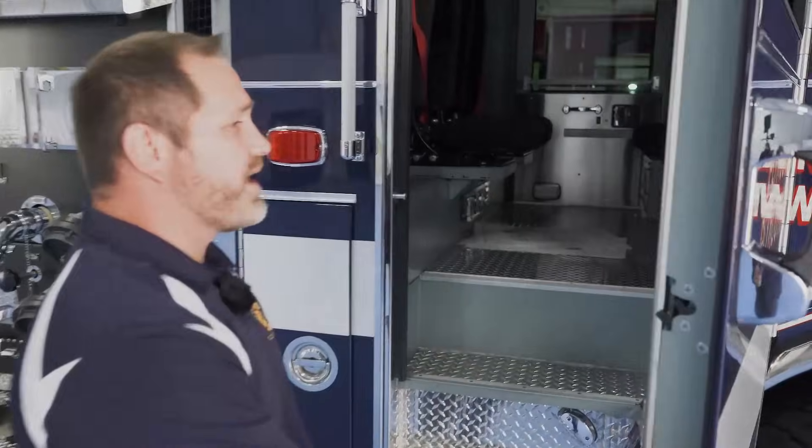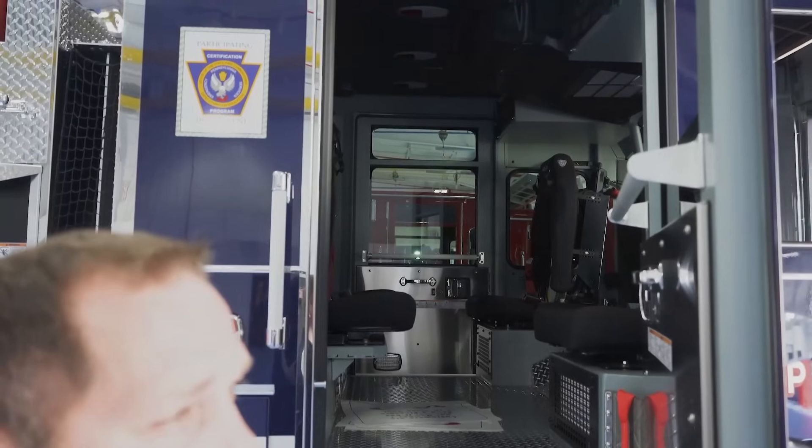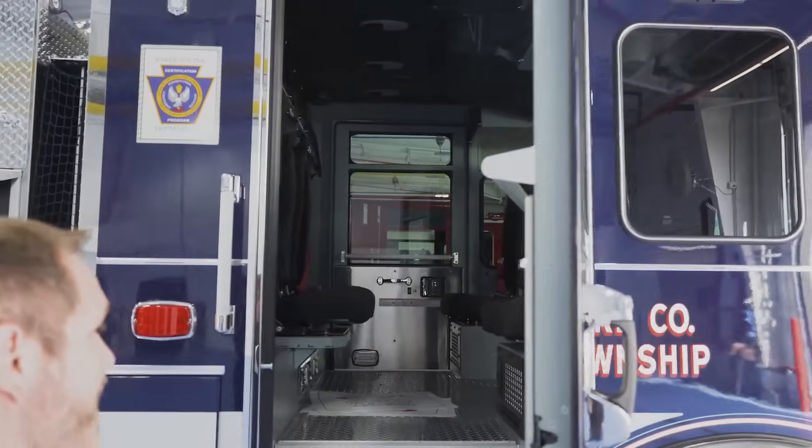The rear compartment here is for our passengers. As you can see, a lot of head space and foot space for our firefighters with their equipment for a safe ride to an incident.